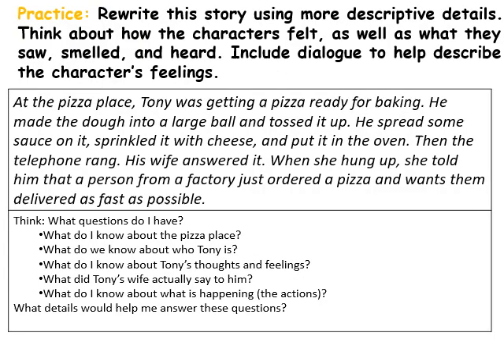Let's go to the next page and practice this together. We're going to rewrite a story using more descriptive details. Think about how the characters felt, as well as what they saw, smelled, and heard. We'll include dialogue to help describe the characters' feelings. Here's our story: At the pizza place, Tony was getting a pizza ready for baking. He made the dough into a large ball and tossed it up. He spread some sauce on it, sprinkled it with cheese, and put it in the oven. Then the telephone rang — his wife answered it and told him a person from a factory ordered a pizza delivered as fast as possible.